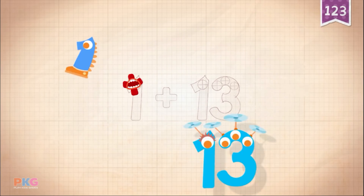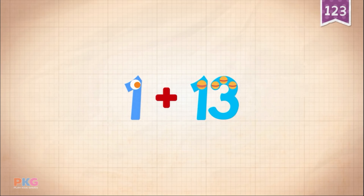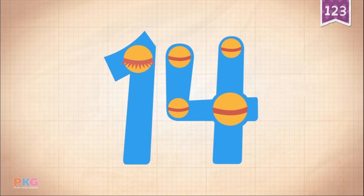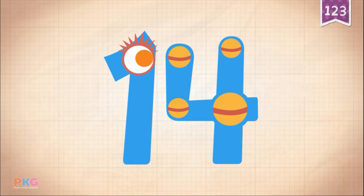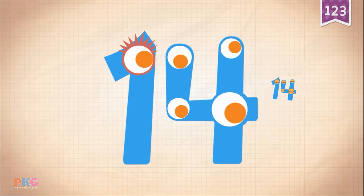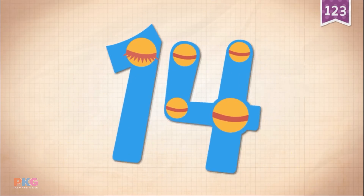Thirteen, thirteen. One, one, one. Plus, plus. Thirteen, thirteen. One plus thirteen equals fourteen. Ten, eleven, twelve, thirteen, fourteen. Fourteen.